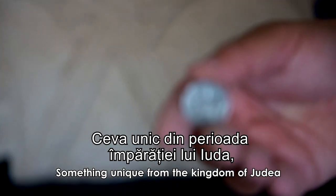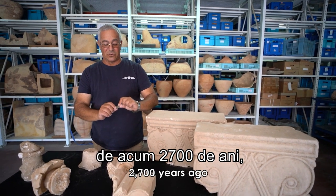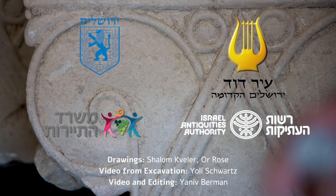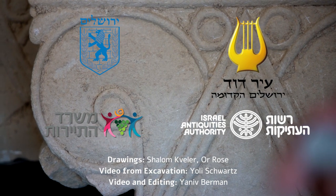Something unique from the Kingdom of Judea, 2,700 years ago, is imprinted on a modern coin in the modern State of Israel. We'll see you next time.